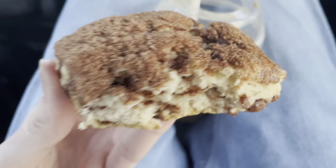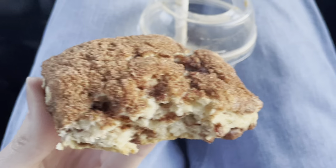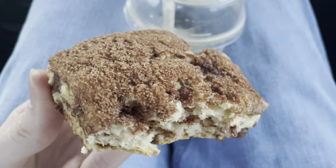This is the only scone they had left today. They usually have more flavors than just this. I can give those a review too, eventually, but I believe it's only in Canada here. So you might not be able to get another one if you live in the States.